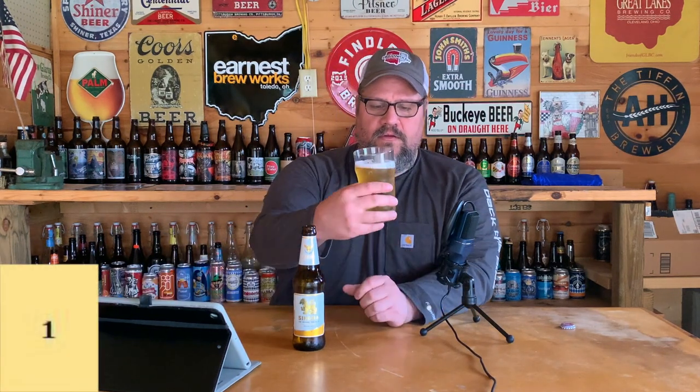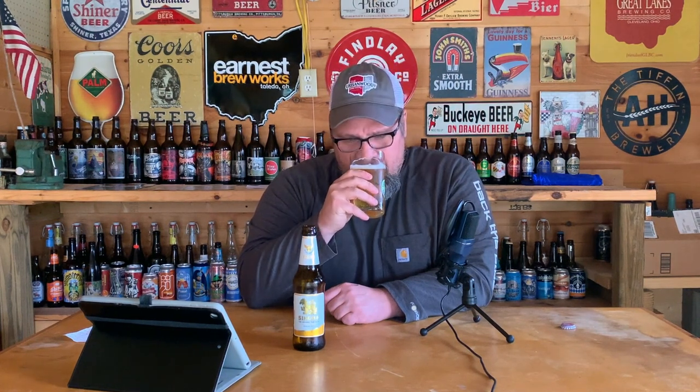Let's give it a sniff. I pick up some sweet, kind of cereal grain — that's it, just kind of a light sweetness. It's not gross. A lot of times with macro-type beers or euro lagers they have a gross sweetness to them — I don't think this has that. Just kind of lightly sweet.